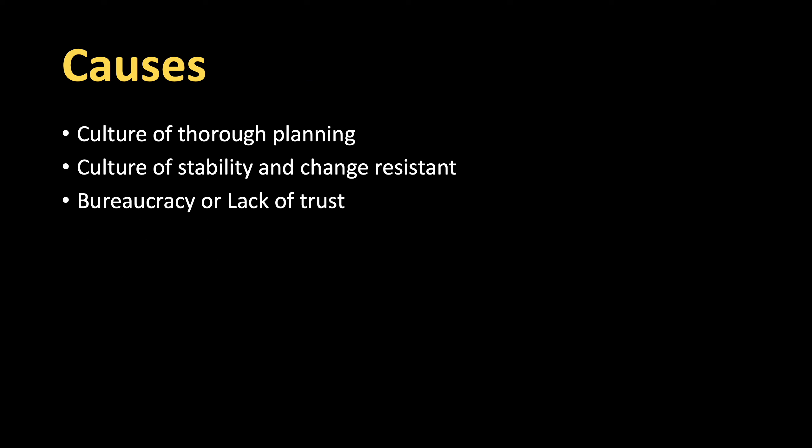What are some of the causes of this? One is your organization might have a culture of thorough planning, where everything needs to be planned before it's executed. Second, your organization may have a culture of stability and change resistance — if the organization resists change or prefers stability, they might find themselves asking for big designs upfront.